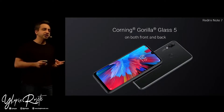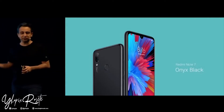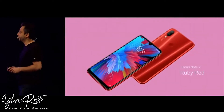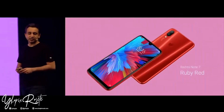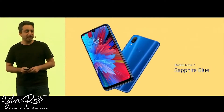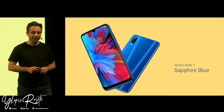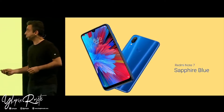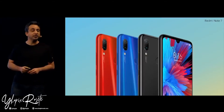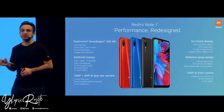It comes in three amazing colors: the Onyx Black, which looks incredibly classy; the Ruby Red; and the Sapphire Blue. The light reflects off the back in an absolutely amazing way. So the Redmi Note 7 — performance and redesign — built for fans who want top performance in this price class.